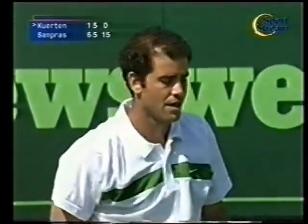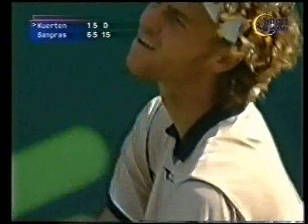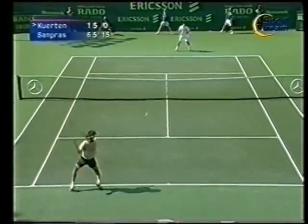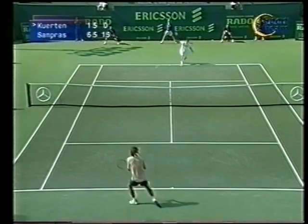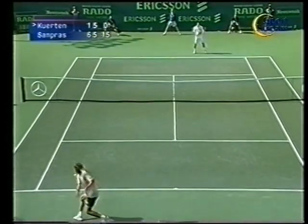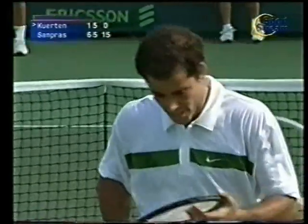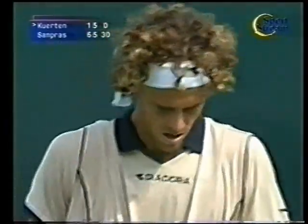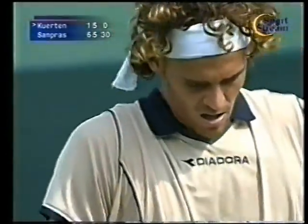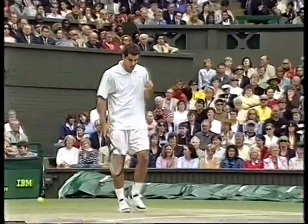La forza di Sampras è sempre quella di continuare nel suo schema avanti. Anche avendo giocato un game così così, il suo schema è sempre quello di mettere molta pressione. Sampras è sceso in questo palleggio tutto sulla diagonale del rovescio. Ancora Sampras a non dare troppo ritmo a Querten, che adesso è nuovamente in difficoltà sul proprio servizio. 0-30. Anche un Querten stanco dopo questo lungo palleggio.